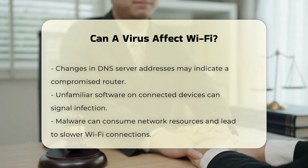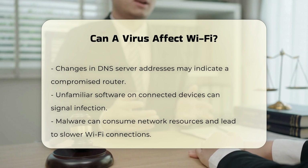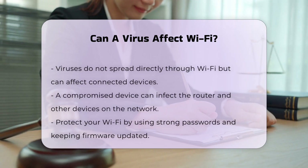Impact on network performance. Malware on a router can consume network resources, cause the router to malfunction, and use up internet bandwidth. This can lead to a slower Wi-Fi connection for all devices connected to the network.